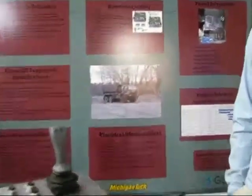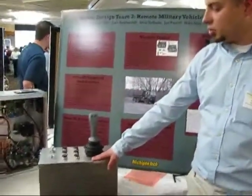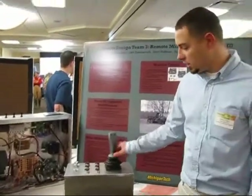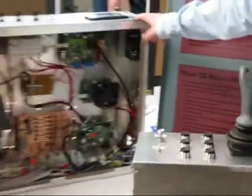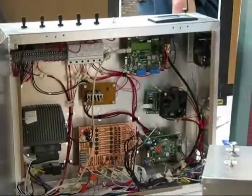We're senior design team three and we had a remote control military vehicle project. Here's the truck that we had to make remotely operated, using wireless control boards. Here's our controller box — this controls acceleration and braking, and this is the steering of the truck. These buttons are for the transmission control inside the truck. This unit goes inside the vehicle and controls all the different aspects of the vehicle.